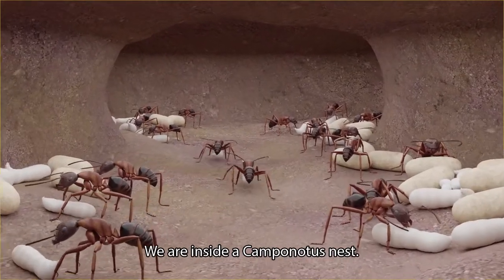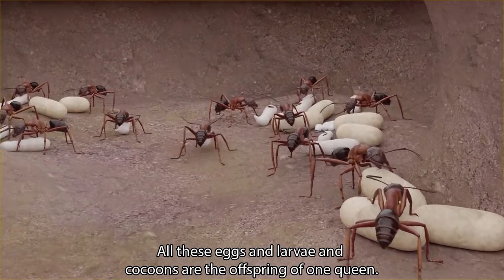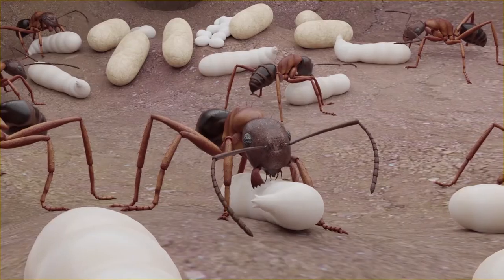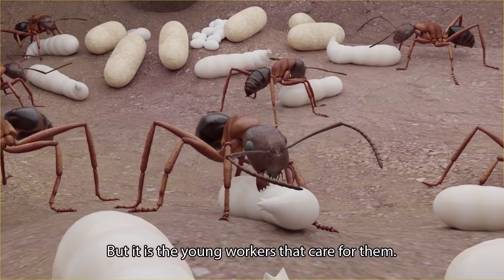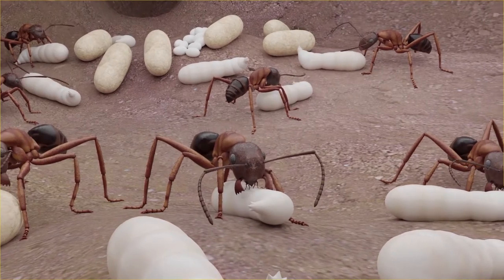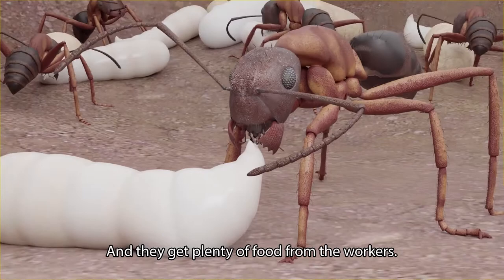We are inside a Camponotus nest. All these eggs, larvae, and cocoons are the offspring of one queen. But it is the young workers that care for them. The larvae are cleaned often, and they get plenty of food from the workers.